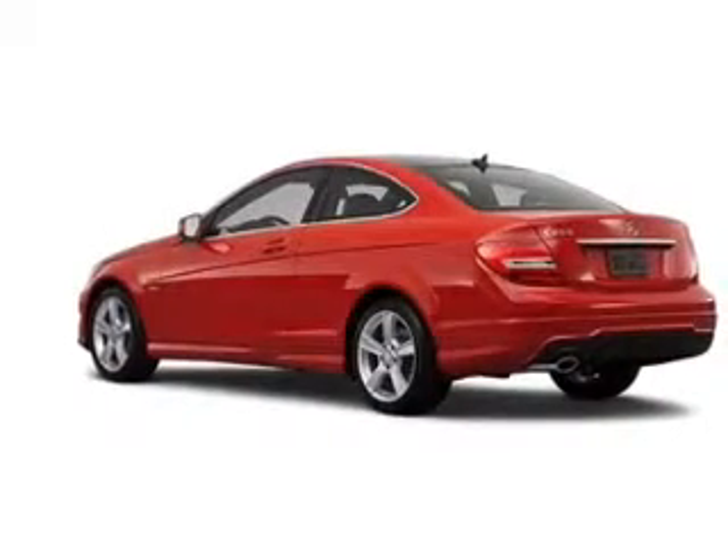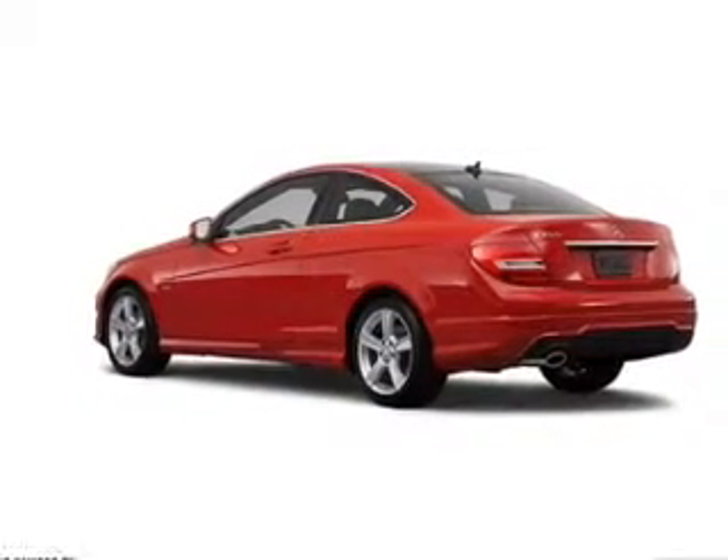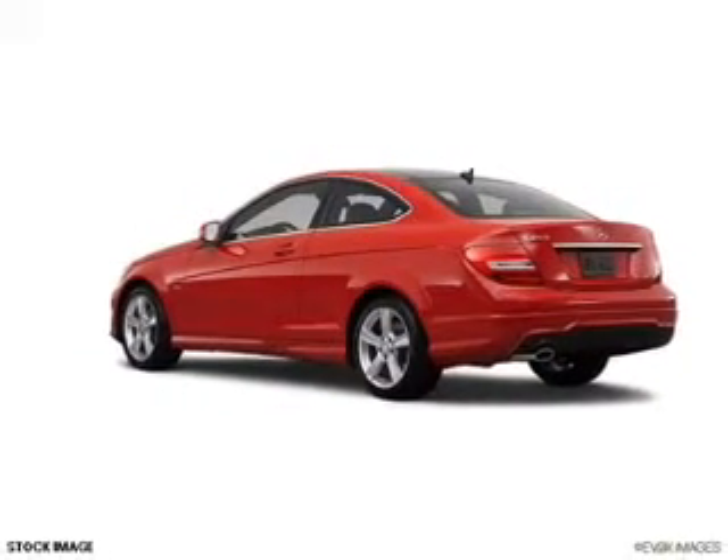Power door locks, power windows, cruise control, Bluetooth wireless, and AM FM stereo with a CD player.